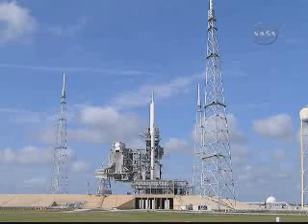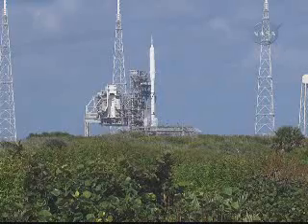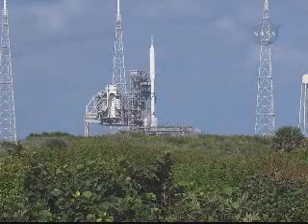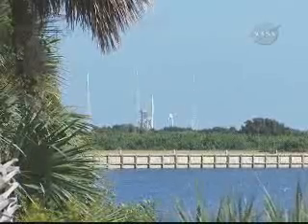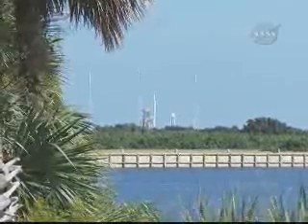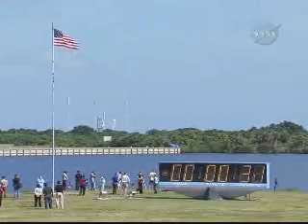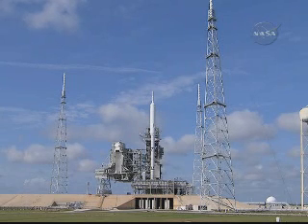T-minus 1 minute. We're now go inertial — the navigation system is activated. Auxiliary power units have started.